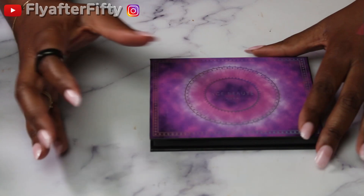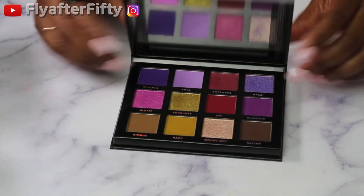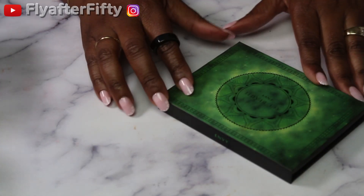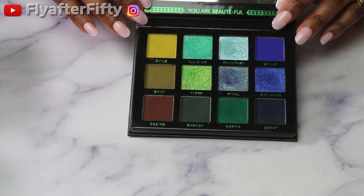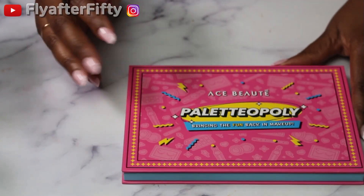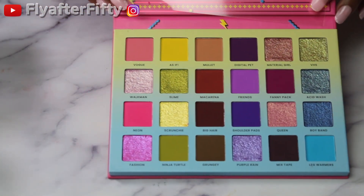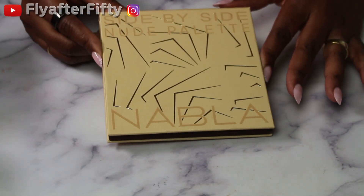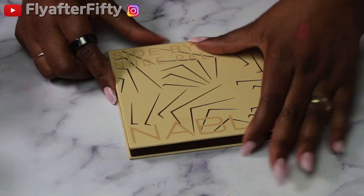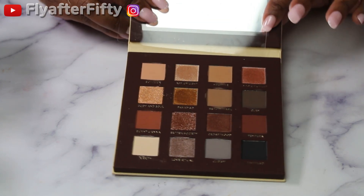From Ace Beauté I have the Aura Palette and the Envy Palette. And the last one from Ace Beauté is their Power Topper palette — the one they had a game with — very pretty. I have not used this one yet. Next up we have the Side-by-Side Nude Palette from Nabla — warm with a couple of cool-tone ones in there.